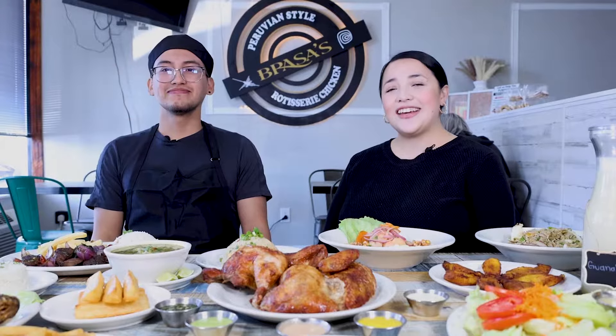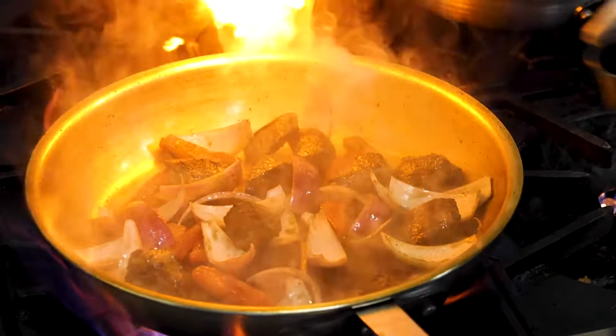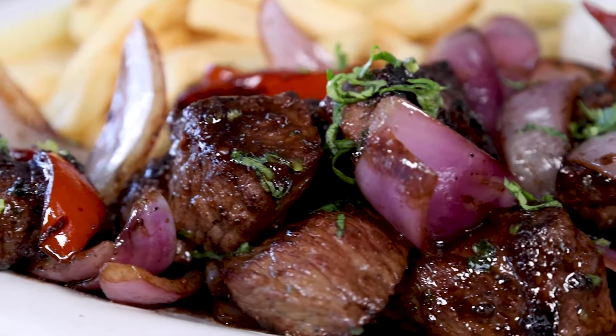Hi, I'm Josue and I'm Kimberly. Welcome to Brazos. We have a wide selection of saltado dishes made with your choice of chicken, beef, or seafood.